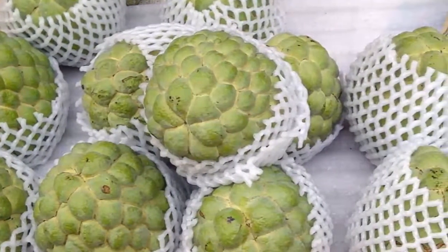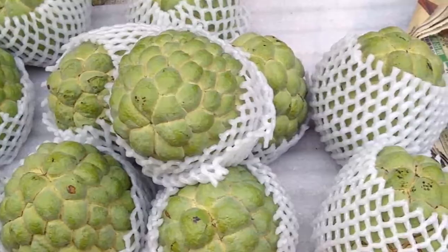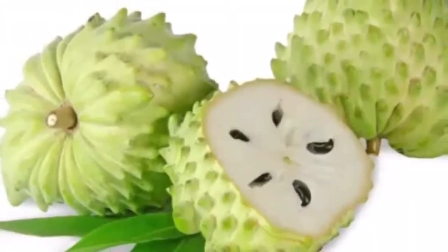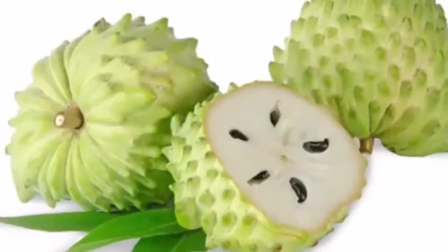Cheremoya is very nutritious and contains carbohydrates. It is also abundant in vitamin C, B1, and B2, as well as calcium, iron and phosphorus.